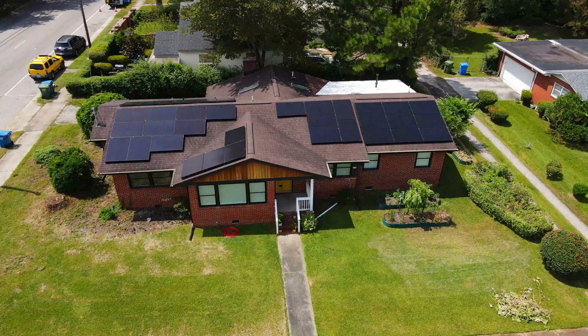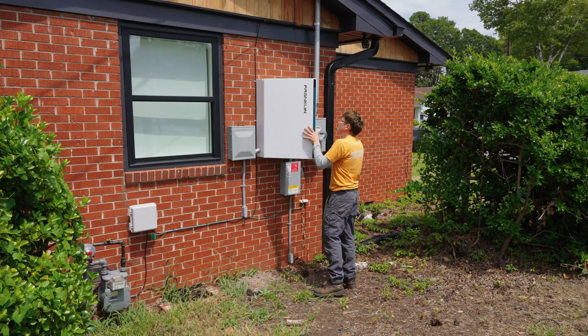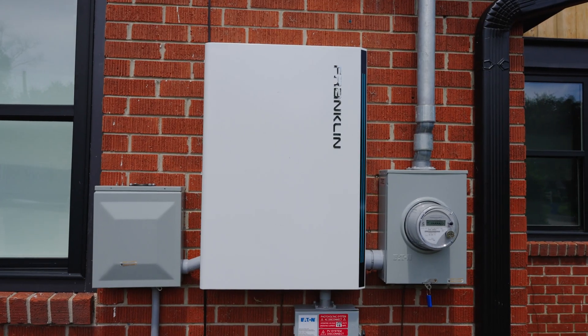I chose Franklin APower S over other manufacturers' batteries simply due to the reputation that we've seen as installers, as being one of the more reliable options for homeowners. Just being in the field and installing these units, I've seen the build quality, and overall customer satisfaction at the end of the project has been higher compared to other projects I've completed.